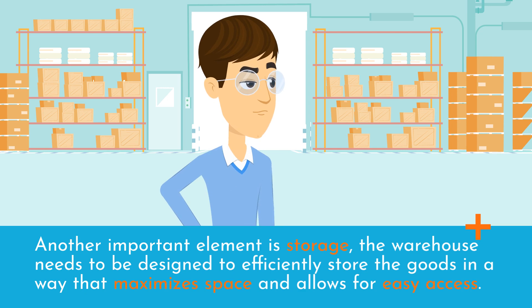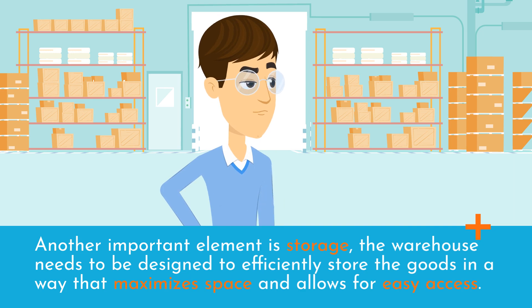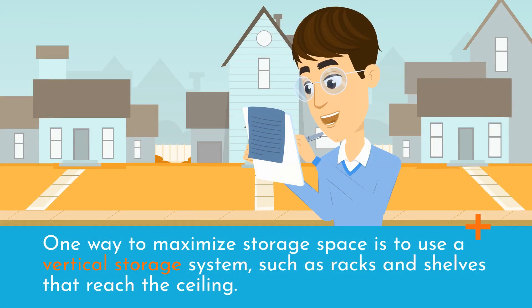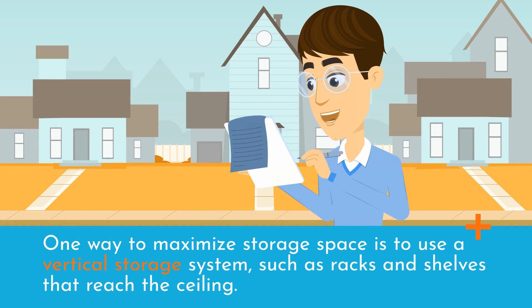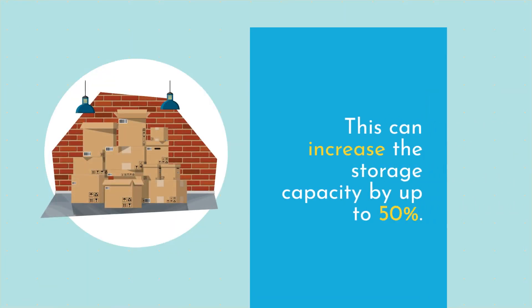Another important element is storage. The warehouse needs to be designed to efficiently store the goods in a way that maximizes space and allows for easy access. One way to maximize storage space is to use a vertical storage system, such as racks and shelves that reach the ceiling. This can increase the storage capacity by up to 50%.